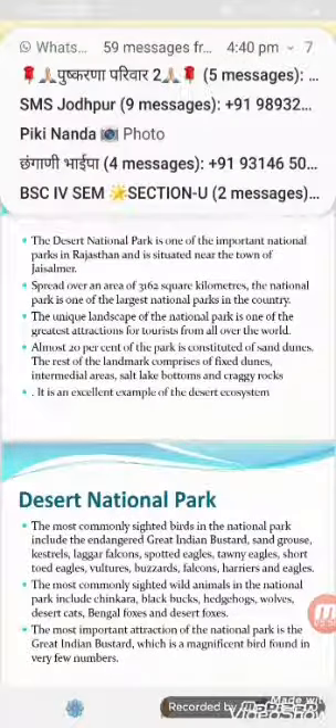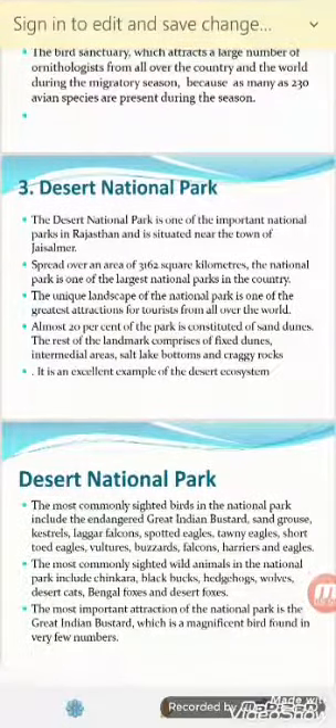The most commonly sighted wild animals in the national park include Chinkara, black bucks, hedgehogs, wolves, desert cats, Bengal fox, and desert foxes.